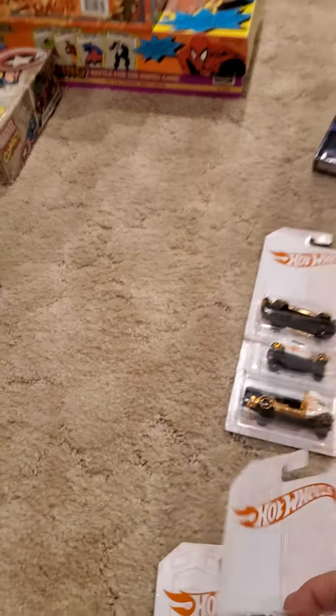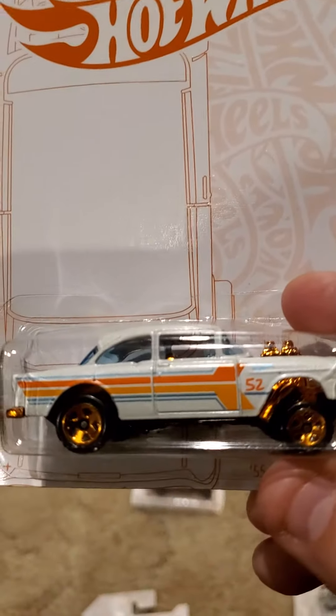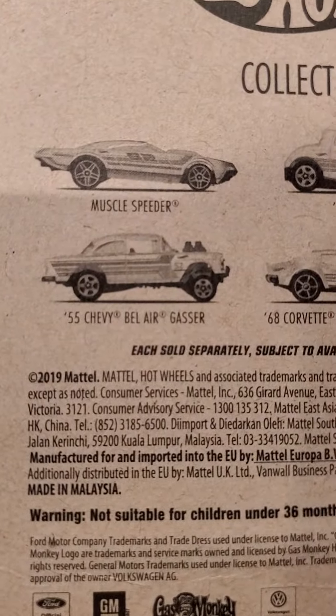Then car number four, 55 Chevy Bel Air Gasser.